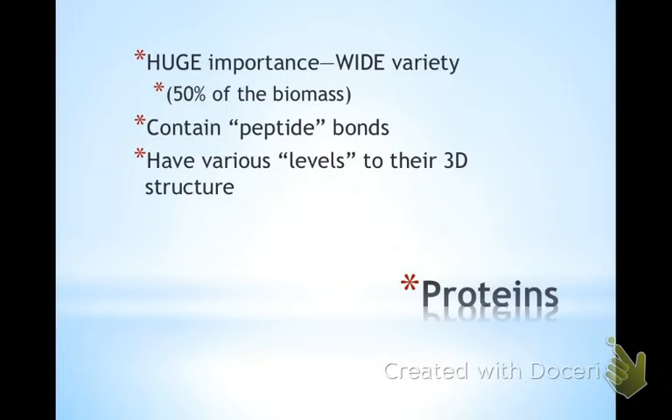Proteins contain peptide bonds — that's why they're called polypeptides. They're still covalent bonds; we've just given these covalent bonds a special name. And as we go through, there are names for the different levels of their structure. They fold and form three-dimensional shapes, and so we've given different designations to how far they've gone into that three-dimensional structure.